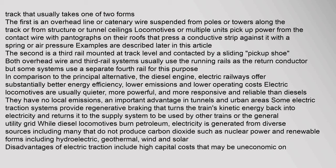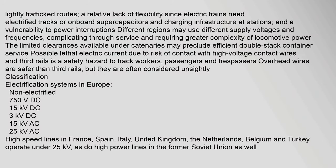Some electric traction systems provide regenerative braking that turns the train's kinetic energy back into electricity and returns it to the supply system to be used by other trains or the general utility grid. While diesel locomotives burn petroleum, electricity is generated from diverse sources including many that do not produce carbon dioxide, such as nuclear power and renewable forms including hydroelectric, geothermal, wind and solar. Other disadvantages of electric traction include high capital costs that may be uneconomic on lightly trafficked routes, a relative lack of flexibility since electric trains need electrified tracks or onboard supercapacitors and charging infrastructure at stations, and a vulnerability to power interruptions.